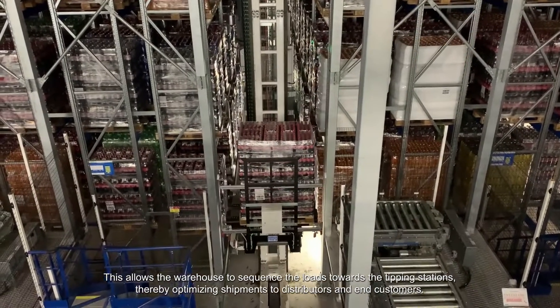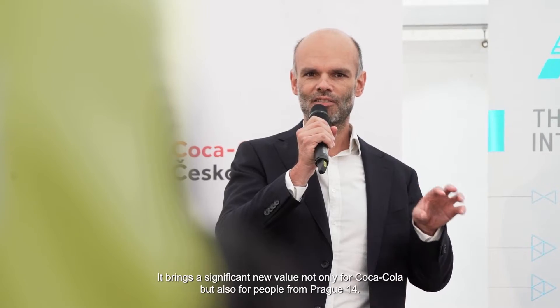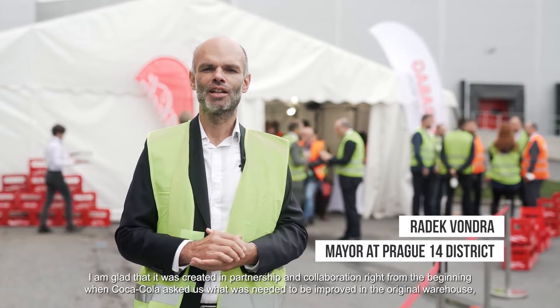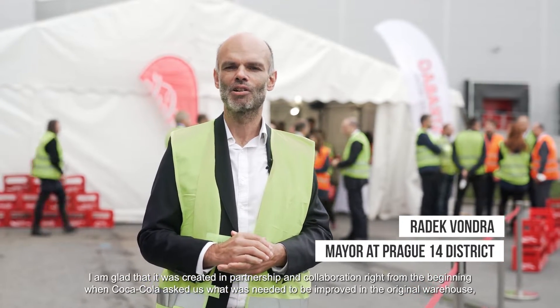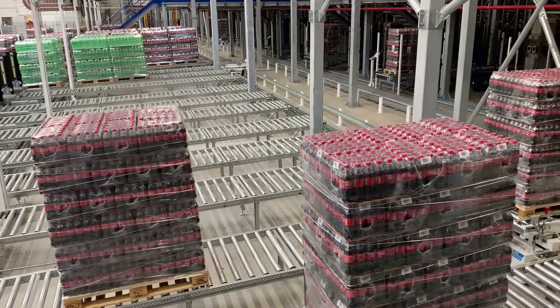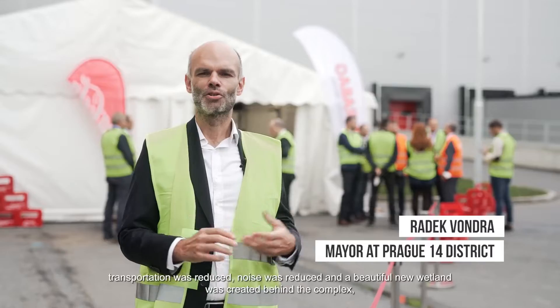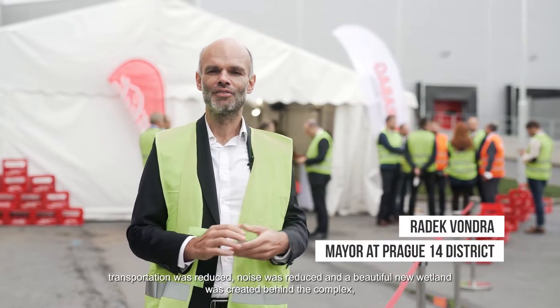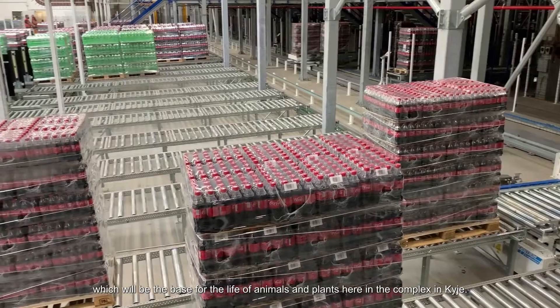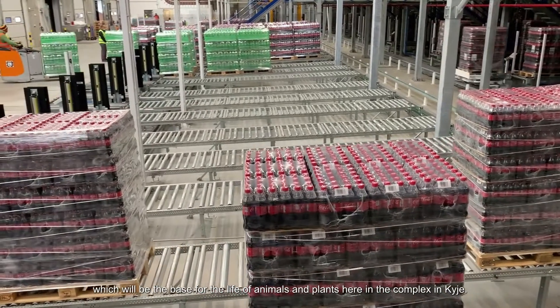It brings significant new value not only for Coca-Cola but also for the people of Prague 14. I am glad that from the beginning it was developed in partnership and communication, and Coca-Cola asked us what needed to be improved. Traffic has been reduced, noise levels have decreased, and behind the premises a beautiful new wetland has been created, which will be the foundation for animal and plant life here in the Kyje area.